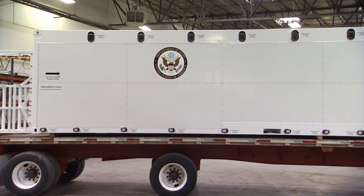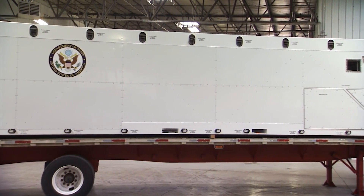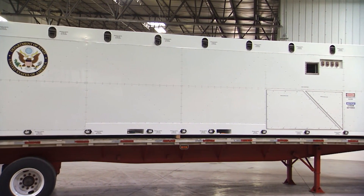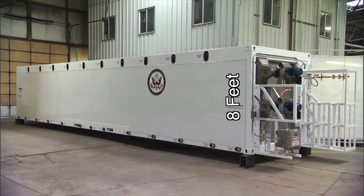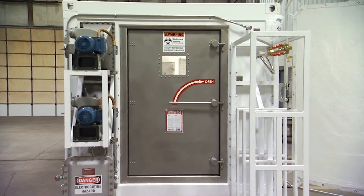Let's take a closer look at the CBCS units. These are the first of their kind anywhere — state-of-the-art mobile biocontainment systems. Eight feet tall, eight feet wide, 44 feet long, weighing 22,000 pounds. The custom design fits neatly inside cargo planes.